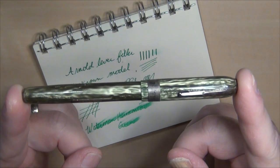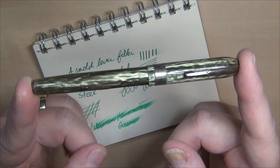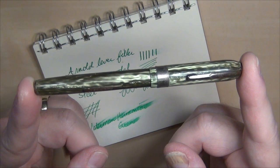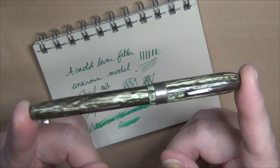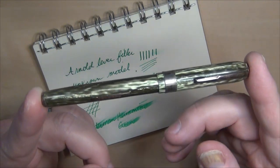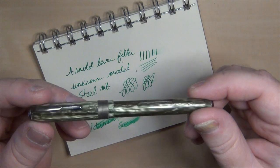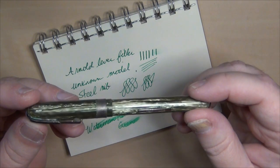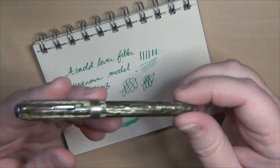This writes very smoothly. I did not have to put a new sack in this — it was new old stock. The sack is still pliable and still in great shape. It had never seen ink until I just inked it up when I got this pen and cleaned it up. It sat around probably 90 years without being inked up, and it still performs great — still has pliable rubber in that sack.